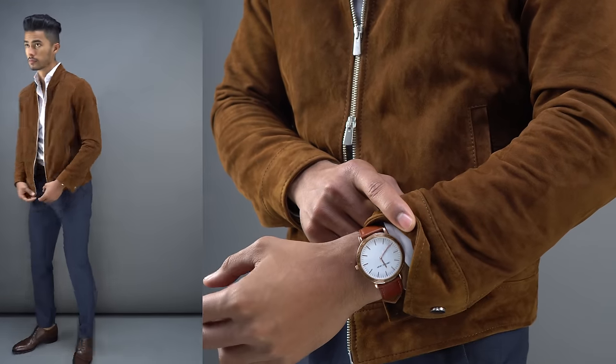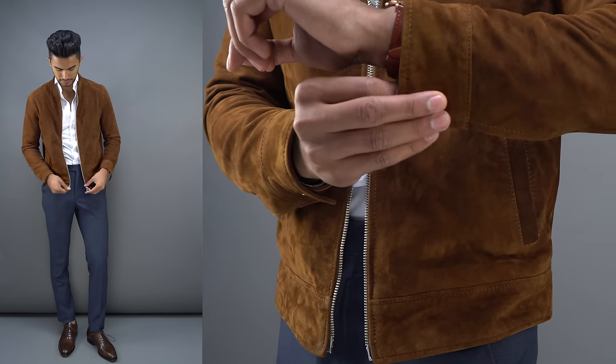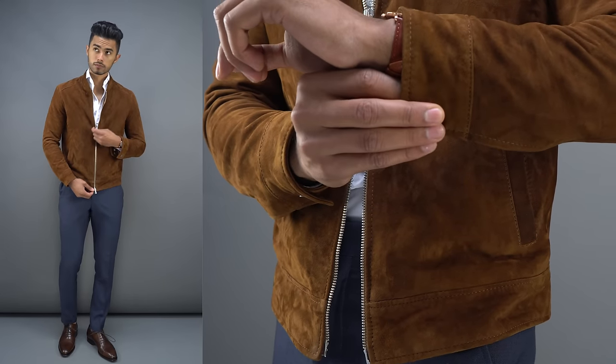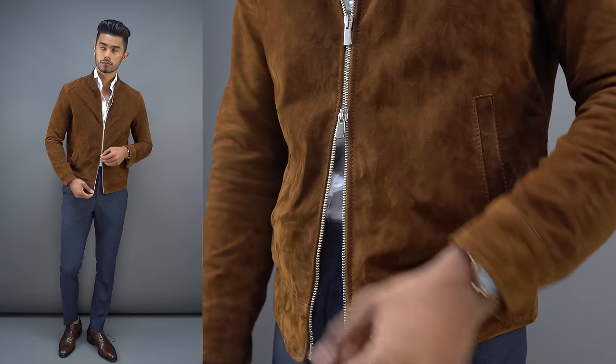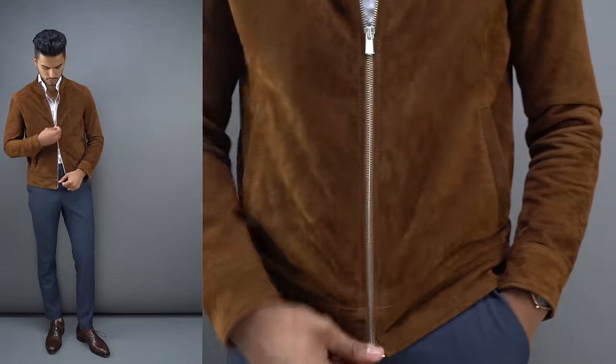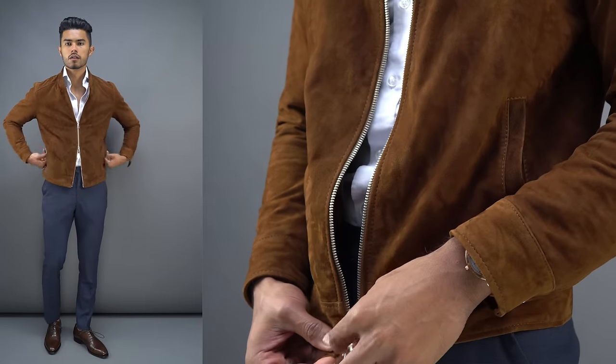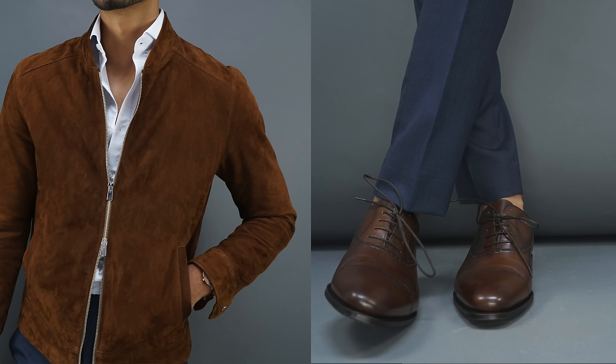My first look is a little bit more dressed up and formal — an example of how I would implement suede during the summer. You're not gonna be wearing a jacket midday when it's a hundred degrees, so I would only wear it in the evening or nighttime when it's usually cooler. I use it as a perfect replacement to a blazer. When you're going out for a formal dinner, you'd probably opt for the blazer, but a suede jacket is not gonna be that much warmer and, in my opinion, it's just as elegant paired with either denim or trousers.